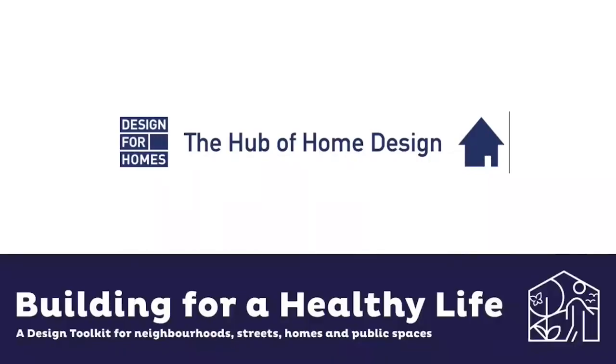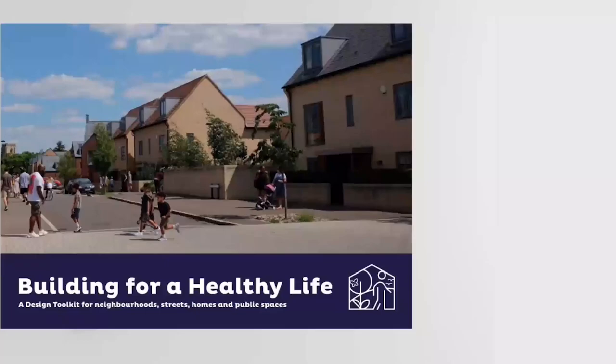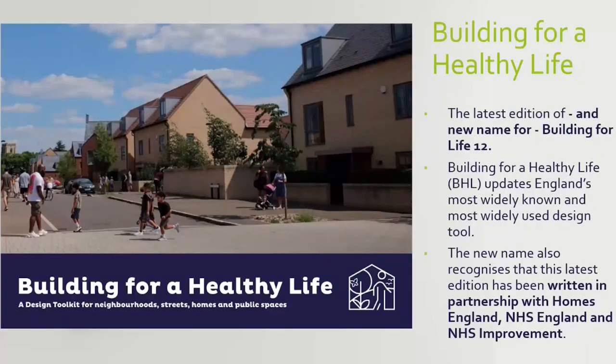Building for a Healthy Life was published by Building for Design for Homes and is an update to a previous document called Building for Life 12. The latest edition — BHL — was published this time round in partnership with the National Health Service, recognising through the name change the new partnership formed to emphasise the role of healthy lifestyles, health and wellbeing in the design process and the role that we all have as practitioners in trying to improve health and wellbeing through design.